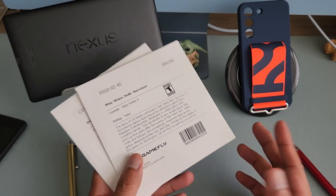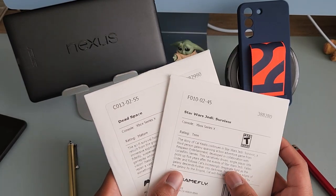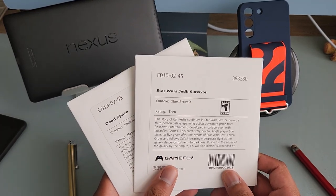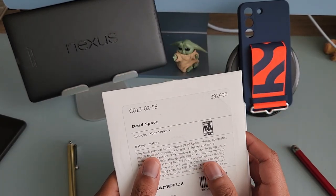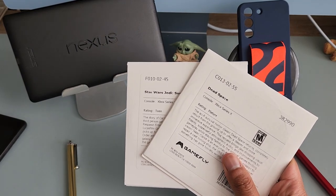Shipping is probably what I was most interested in. I'd say it's about three to five business days, including weekends. It took four days for Gamefly to ship Star Wars, and about three to four days for the others as well.